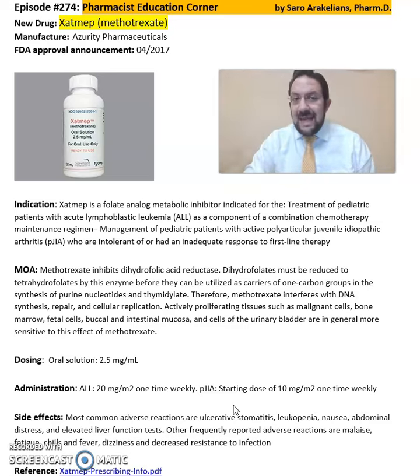Again, this is summary information about Zatmib or methotrexate from Azuriti Pharmaceuticals. For more detailed information on this drug, refer back to the package insert available online from Azuriti Pharmaceuticals' website. Hope you enjoyed this video. As always, stay safe and take care of medications.